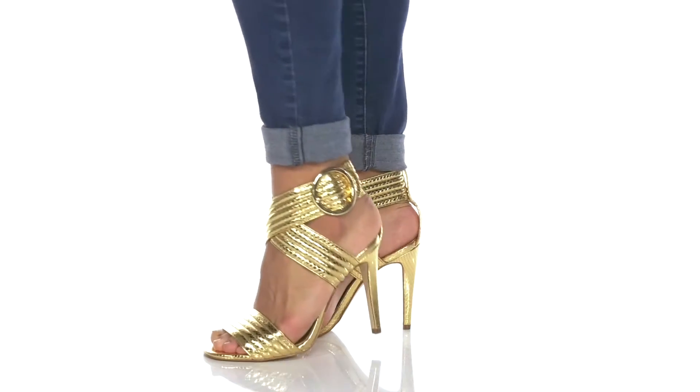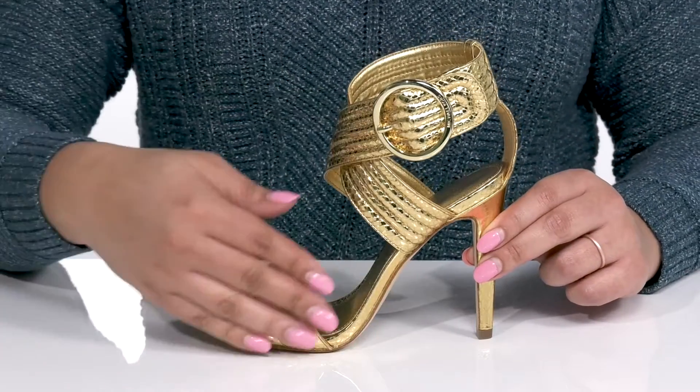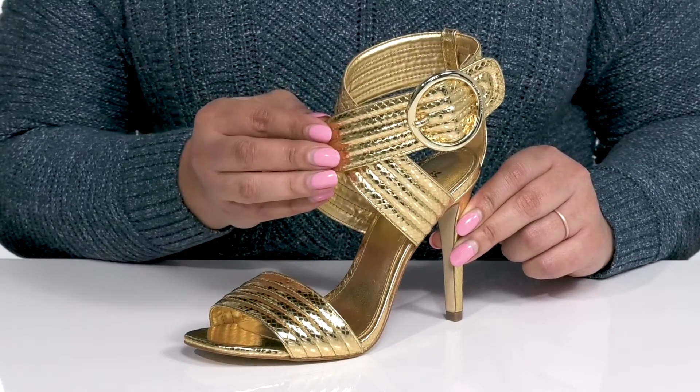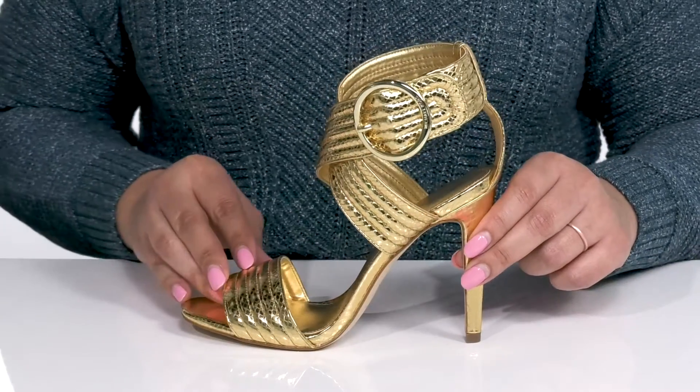You're sure to turn heads when you wear these gorgeous heels by Michael Michael Kors. They feature a leather upper with an open square toe silhouette and two straps that crisscross over the vamp with an adjustable buckle closure to give you a snug and secure fit. They have an embossed and ribbed design with